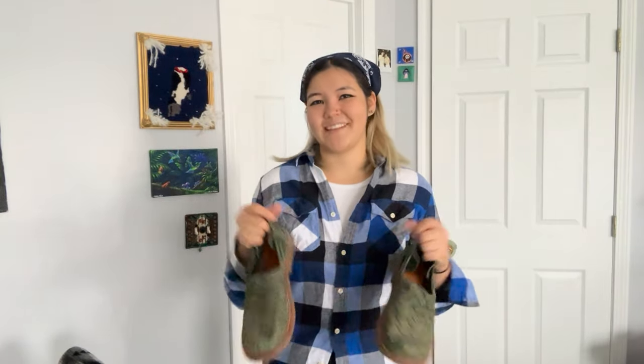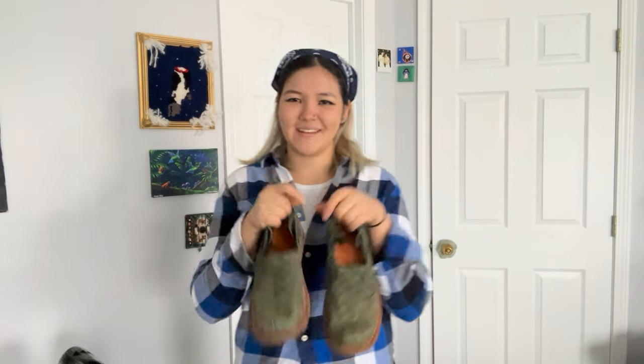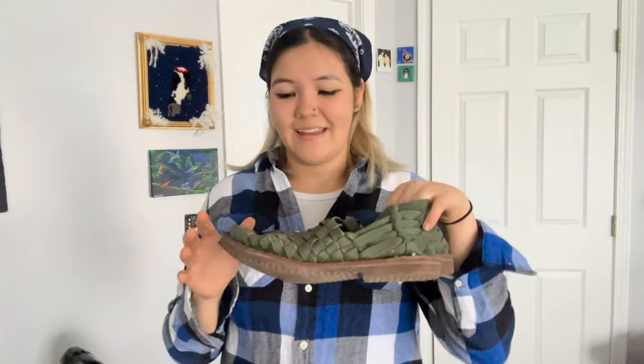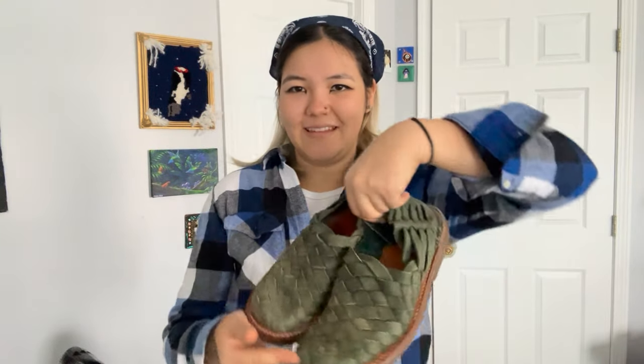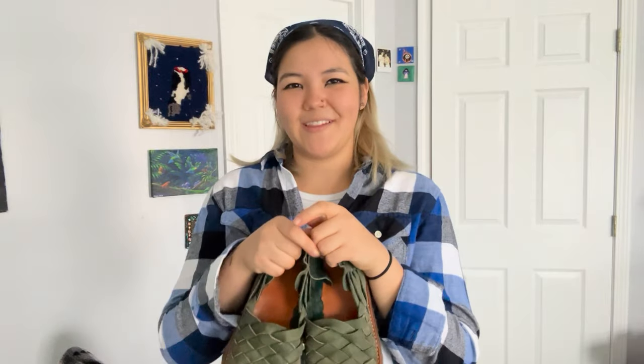If you have space in your pack, I recommend bringing a nice pair of dress shoes. I actually got mine in San José — they're handmade and really nice for presentation days or interviews when you don't want to wear hiking boots and want to look more presentable.